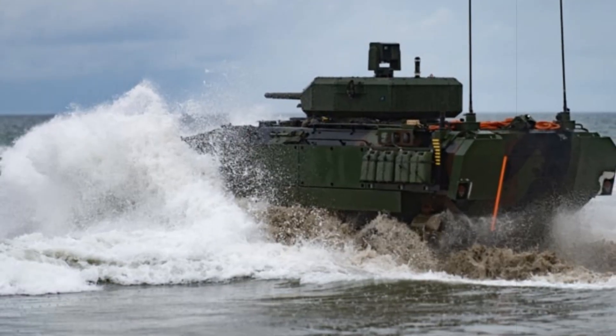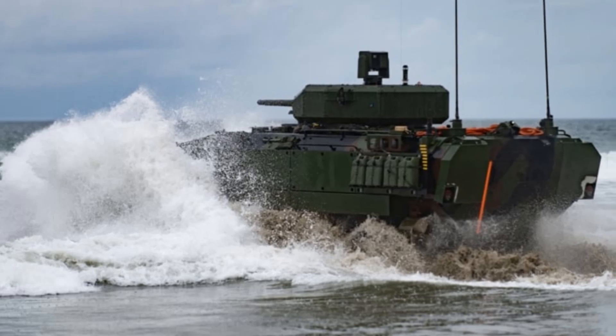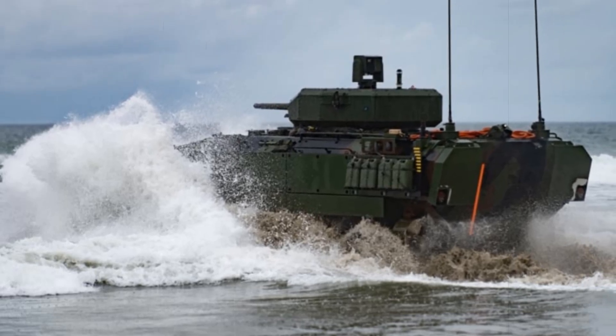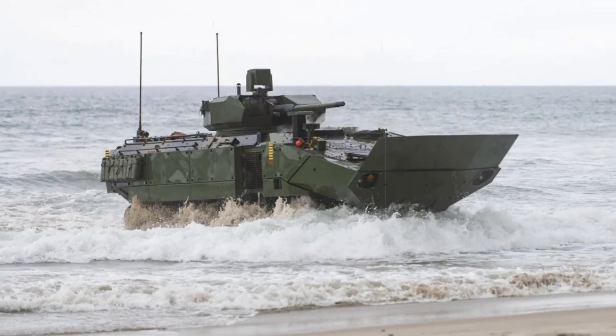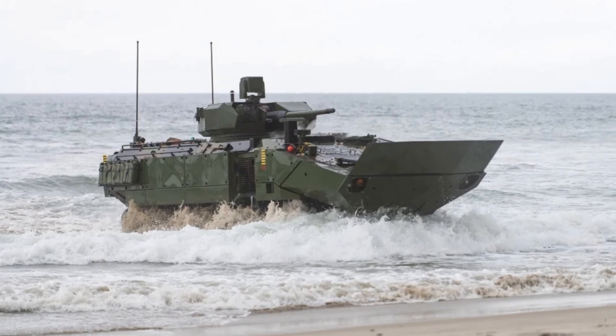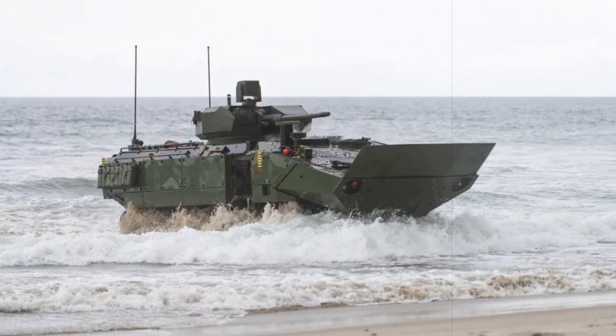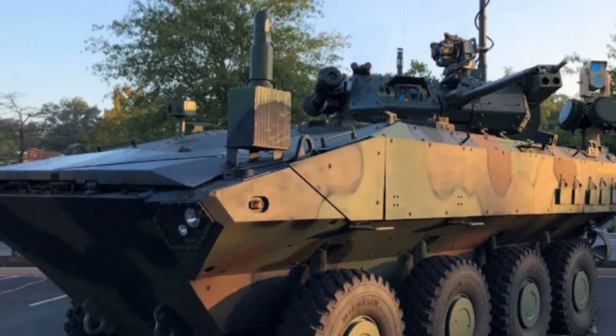Central to the Marine Corps' Force Design 2030 agenda, these new vehicles are a core element in preparing for distributed maritime warfare, peer adversaries, and forward-deployed operations such as Expeditionary Advanced Base Operations (EABO). The initiative is not merely about upgrading old systems but about enabling an entirely new form of amphibious warfare.